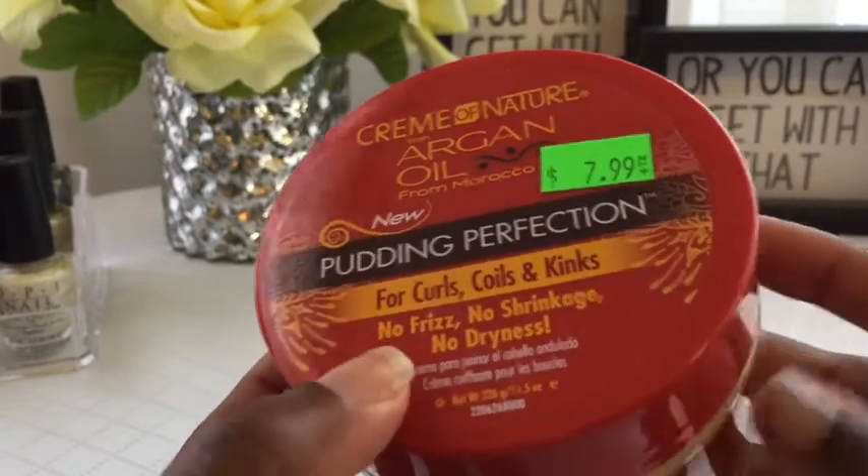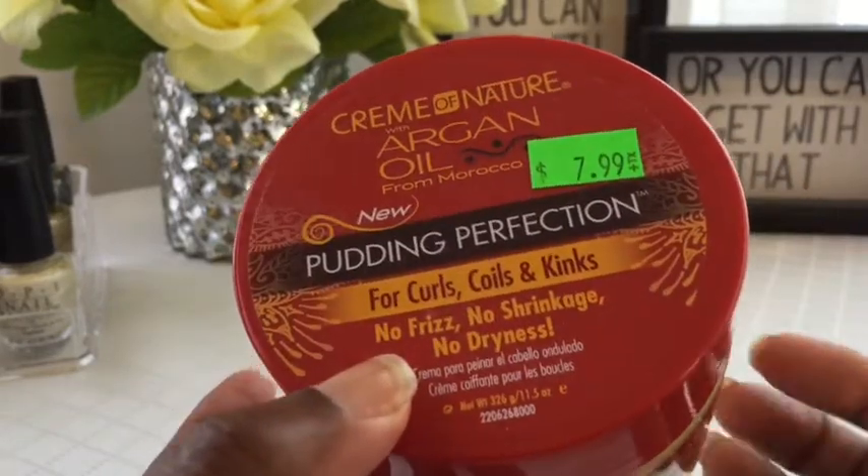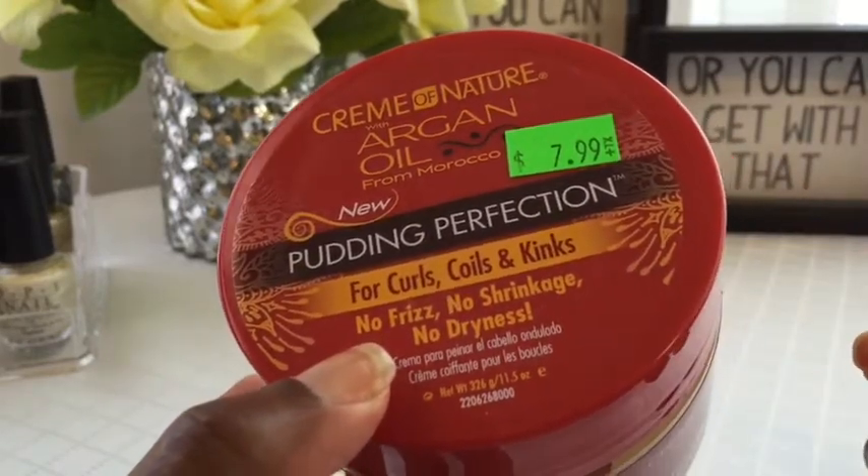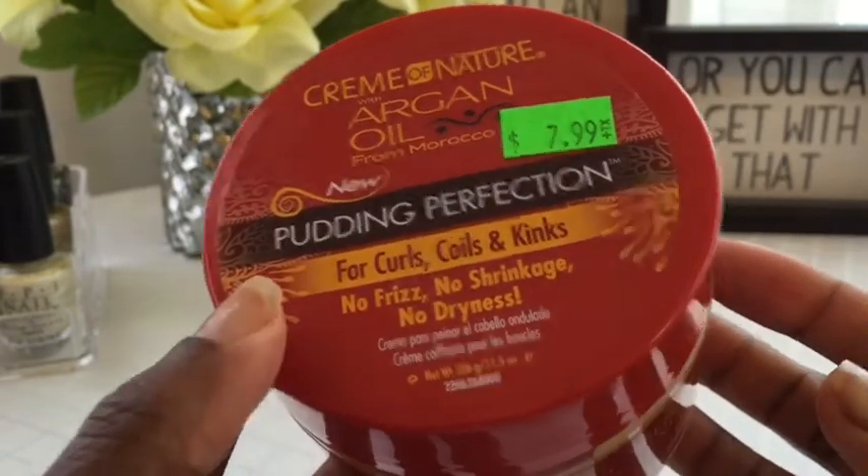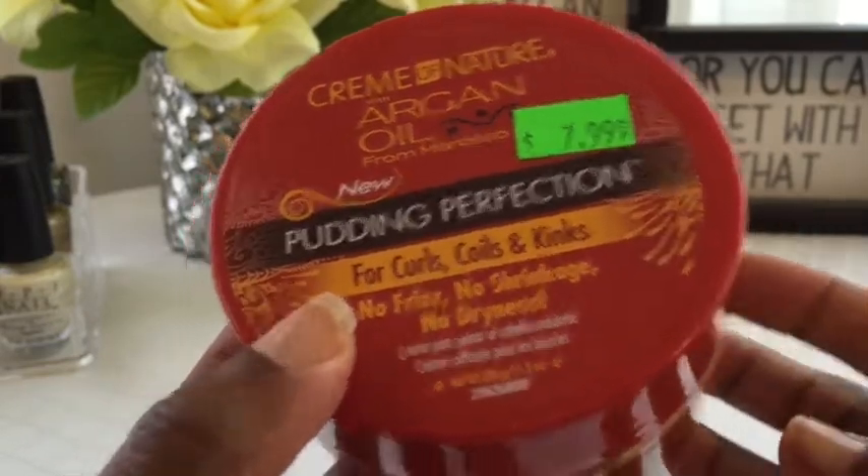So as you know, I went wigs all winter and then in the summer is when I started using all these moisturizing products that you've got to have your hair out for. So I'm looking forward to trying this. I bought this a long time ago — $7.99.